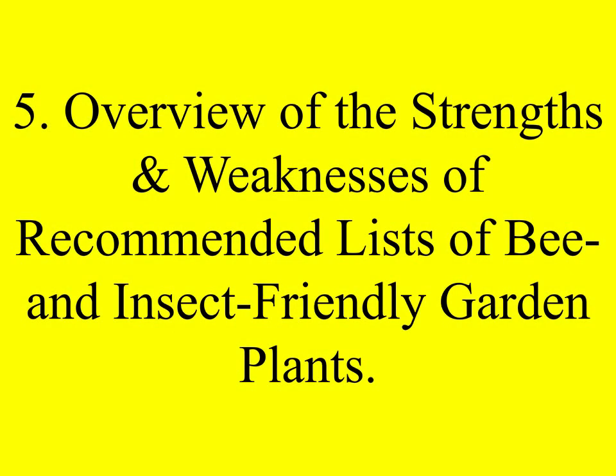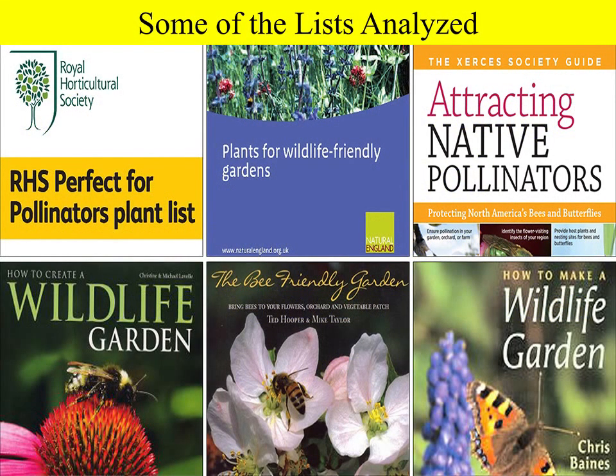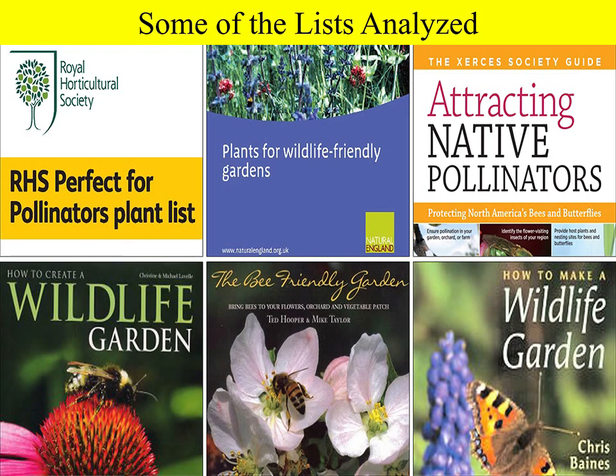This study is different to the others because we didn't count any insects or look at any flowers. Instead we looked at lists — lists of recommended bee and insect-friendly garden plants. These are some of the lists we worked with. On the top row are lists provided by expert or professional groups like the Royal Horticultural Society, Natural England, or the Xerces Society in America, which is trying to conserve butterflies. Below these are lay or amateur lists, most taking the form of a book on how to help bees or create a wildlife garden.